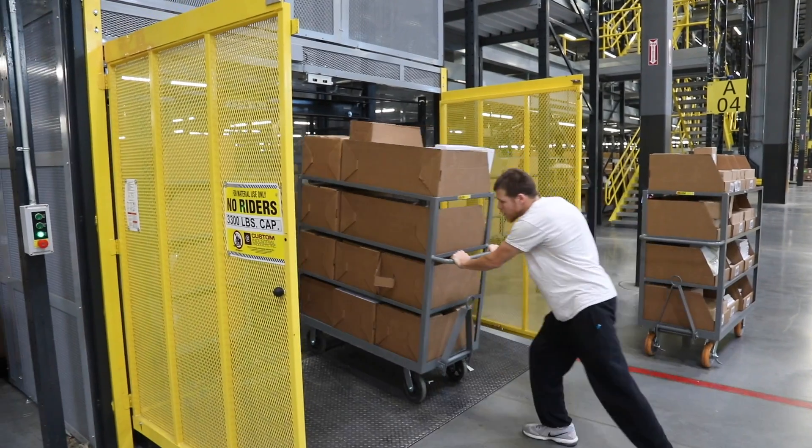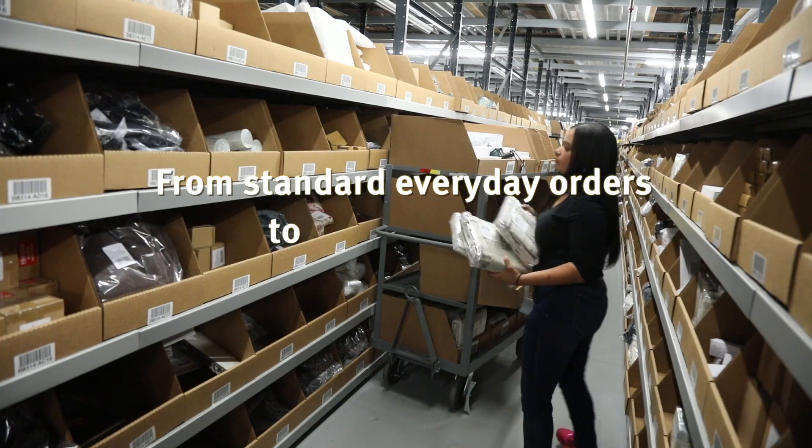It's a million square foot facility. It's getting everybody used to how their jobs need to be and getting them trained to be able to function in a productive way for Urban Outfitters.